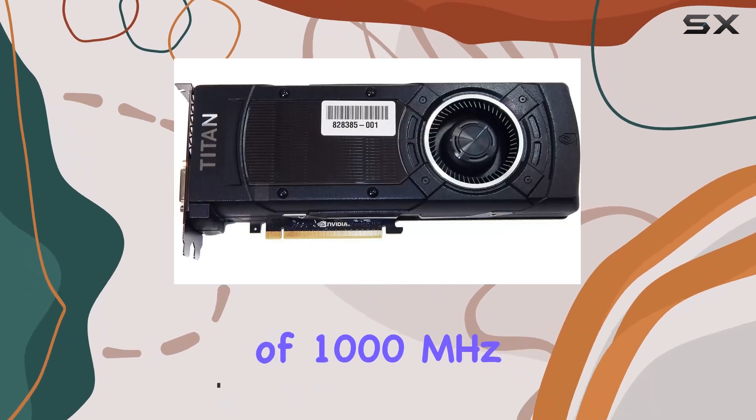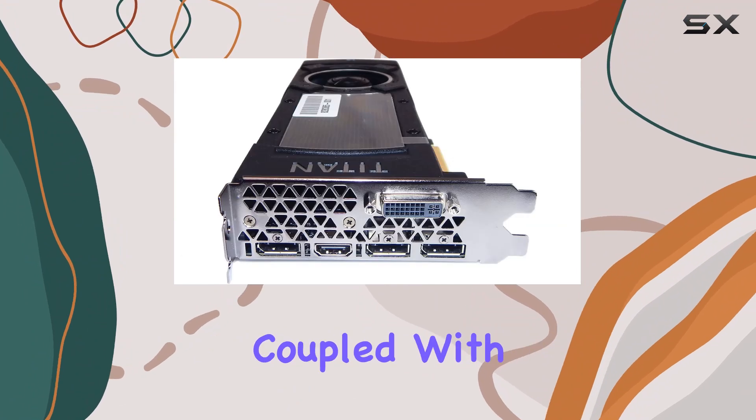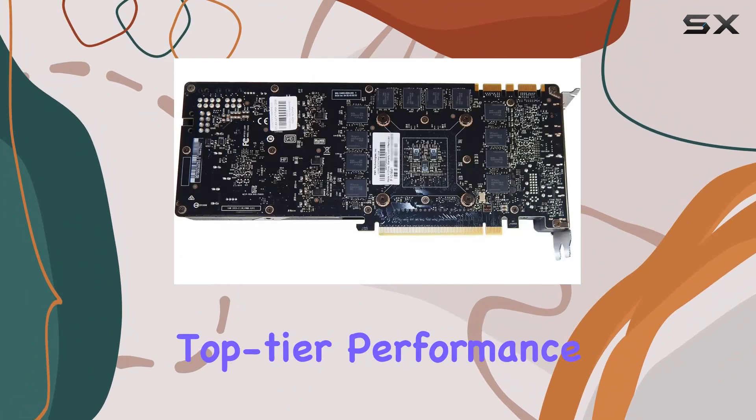With a base clock of 1000MHz and a boost clock of 1075MHz, coupled with a memory clock of 7000MHz, you're getting top-tier performance for your gaming needs.